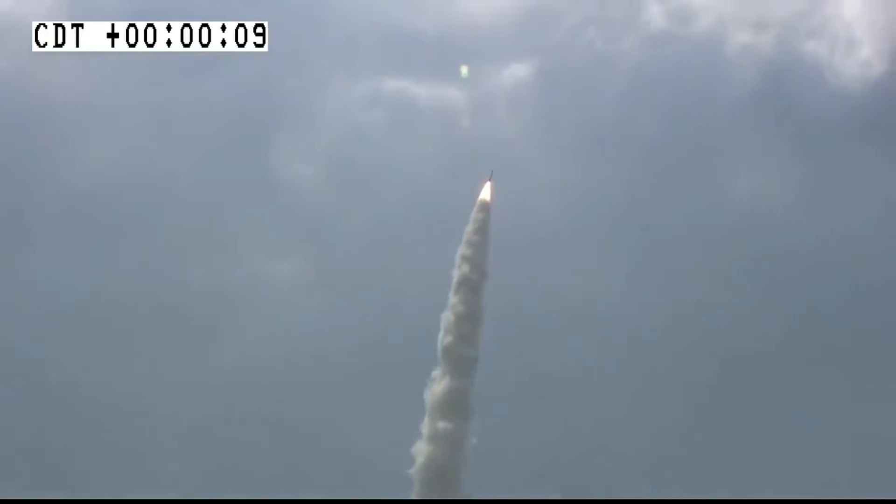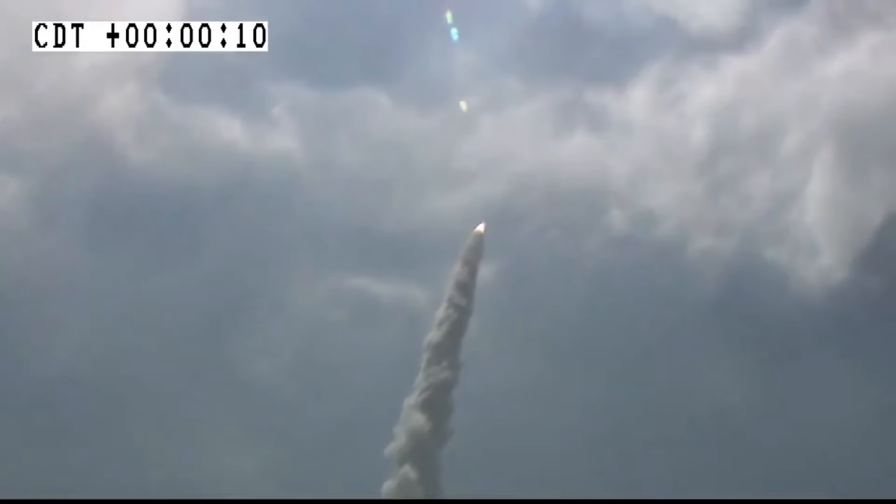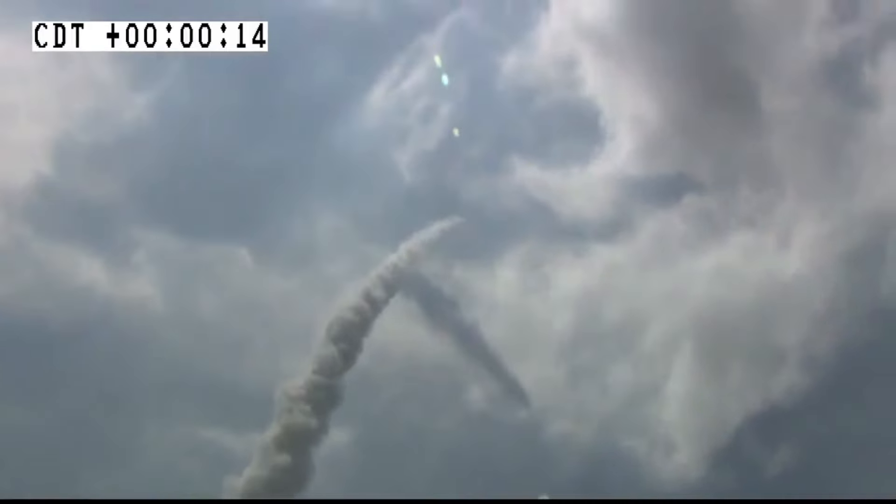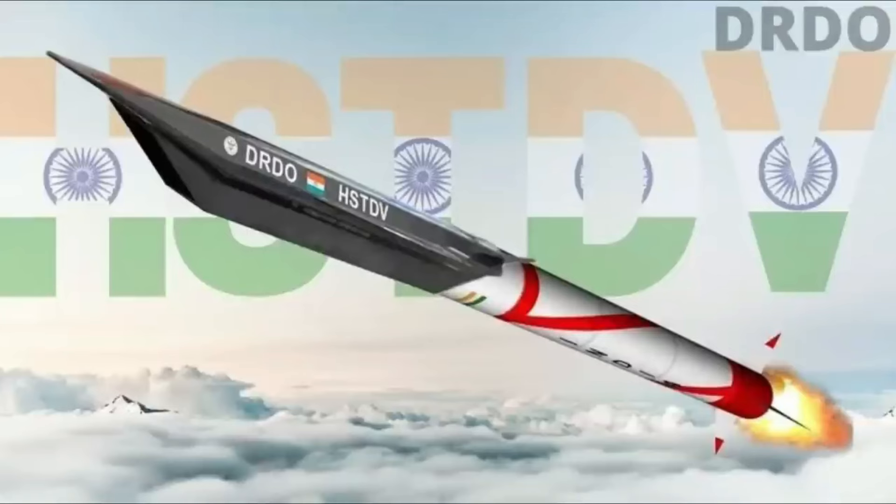The hypersonic cruise missile, or HCM, will be mounted on a booster with six control surfaces. This booster is expected to be derived from the K4 missile rather than the Agni missile, which was originally used in the HSTDV trial of 2020. The upper part of the HSTDV will have four control surfaces, and the missile will closely resemble the Russian Zircon and Boeing's X-51 Waverider.